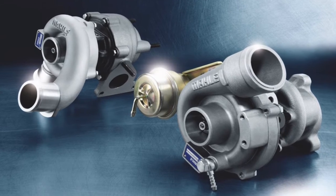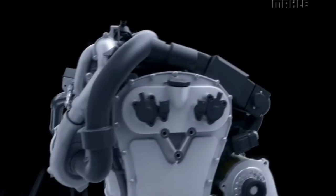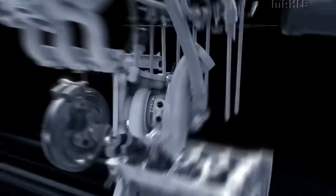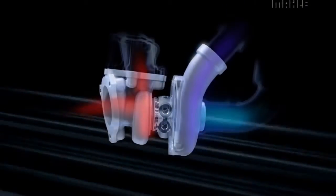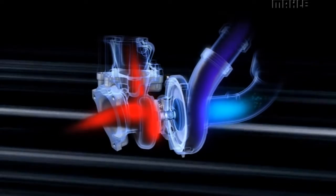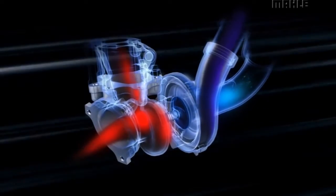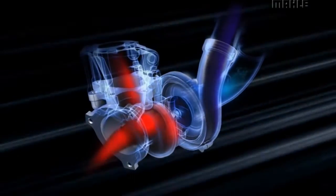The turbocharger itself is a high-performance part manufactured to strict tolerances. It has to be, because turbos can spin at speeds approaching 300,000 RPM and are exposed to some of the harshest conditions present under the hood, like exhaust gas temperatures in excess of 1,700 degrees Fahrenheit.